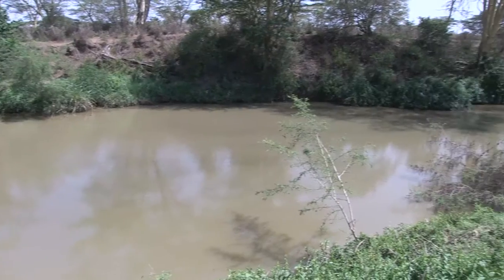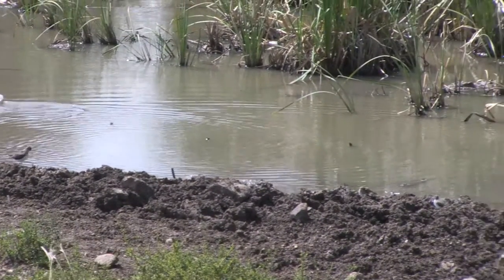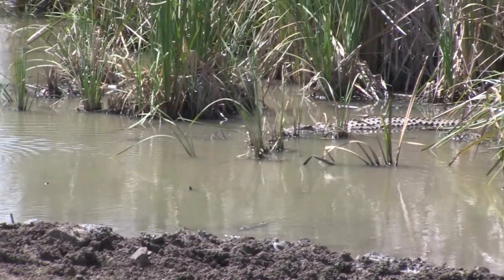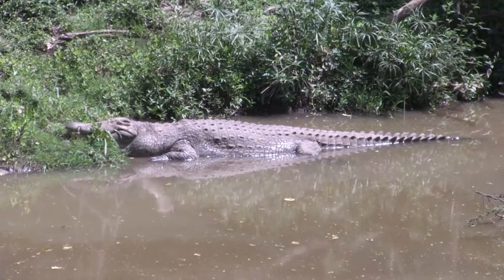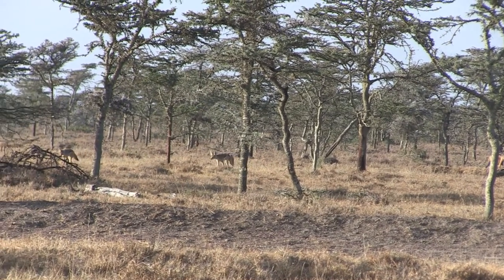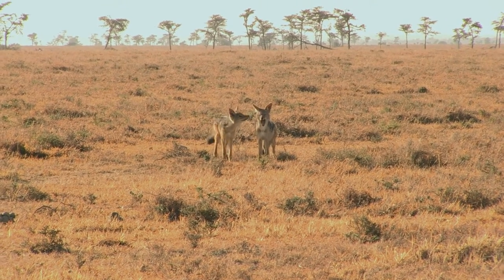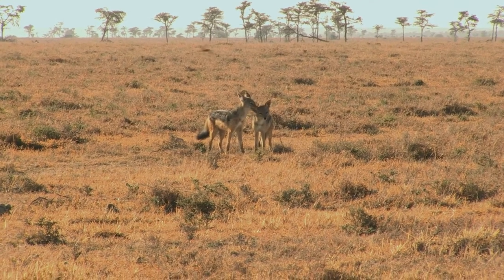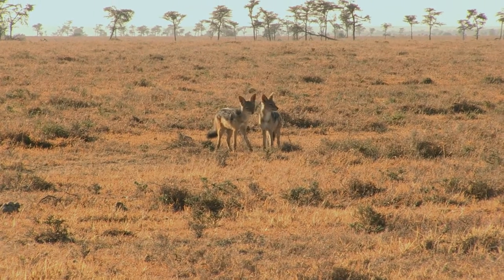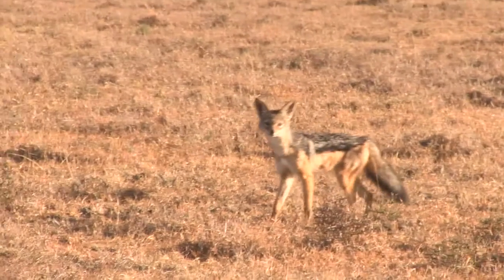Vultures gathering are normally a sure sign of a recent kill, but to our surprise the most formidable predators we saw were lurking in the water. These crocodiles lay motionless, but they can swim at speeds of up to 20 miles an hour. One of my favourite animals, though, had to be the jackals. We saw a few small family groups on the edge of the plains; very similar in appearance to foxes, their rusty-coloured flanks looked magnificent in the early morning sun. A beautiful animal to end an amazing and unforgettable trip.